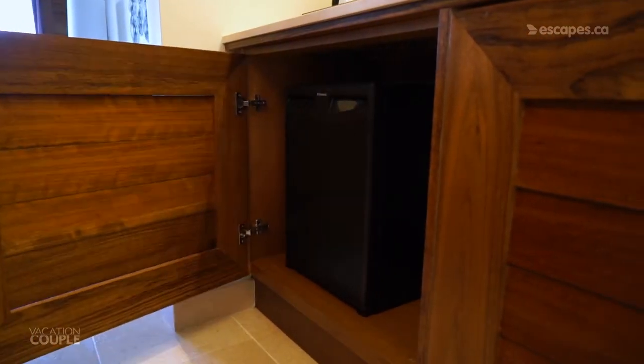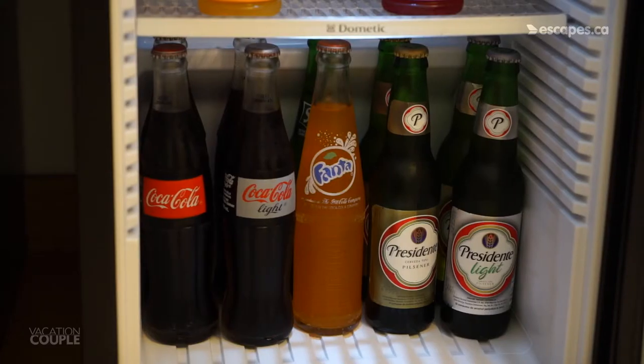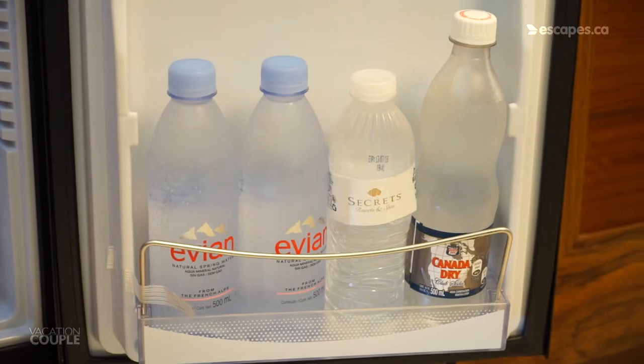Next to this, you'll find your mini fridge. It's filled with juice, soft drinks, beer, and water that are restocked daily.